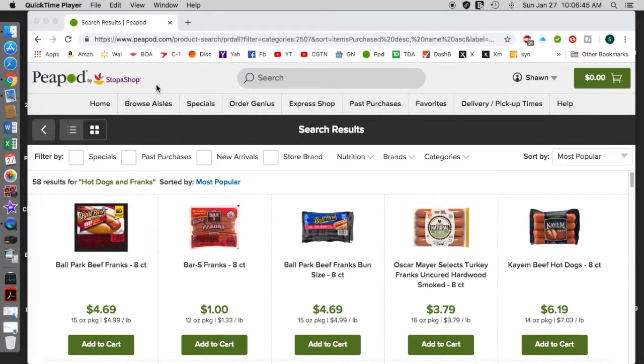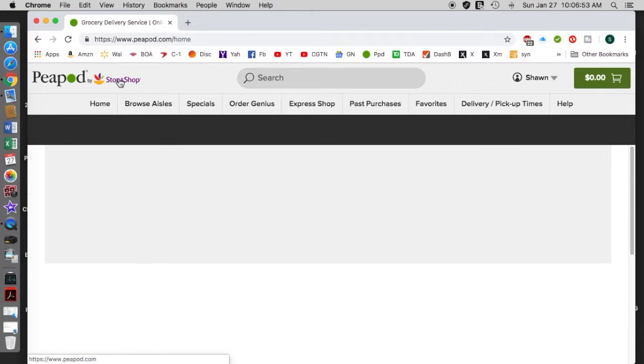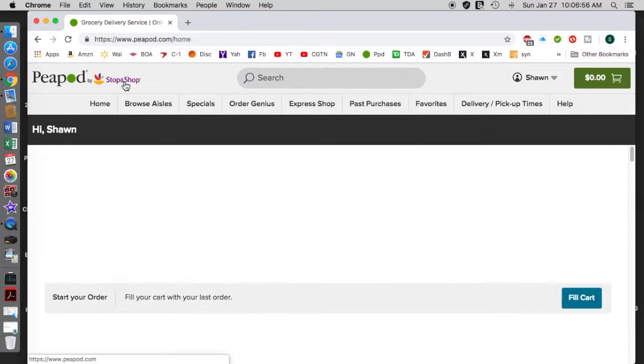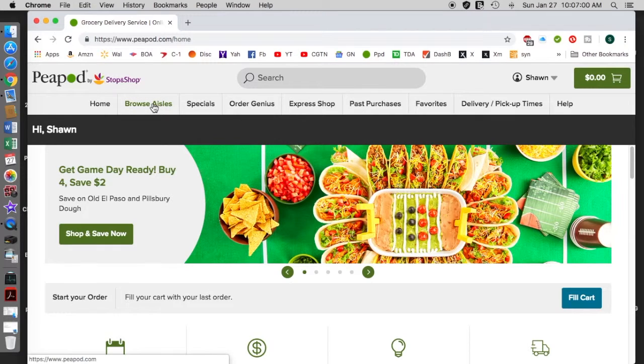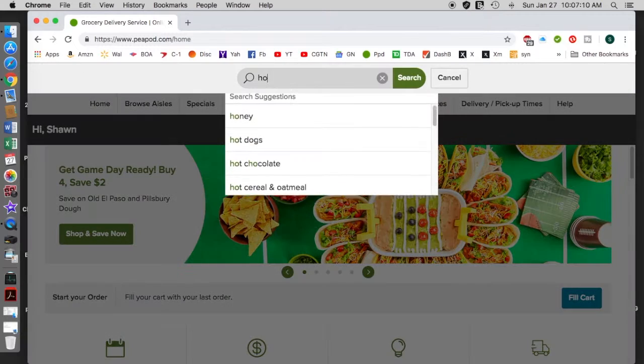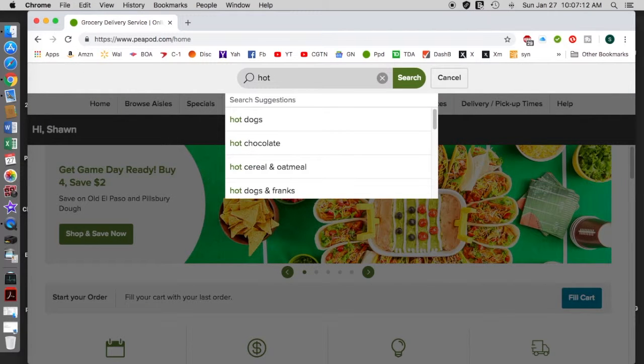This is Peapod.com. This is not the home page, but if I go to the home page when you log in you'll see something like this. Just as an example of how wide the products are on this site — in their warehouse, for instance, just on hot dogs.